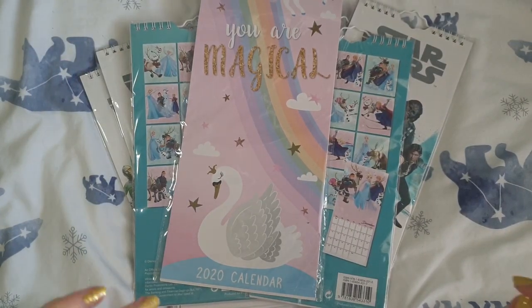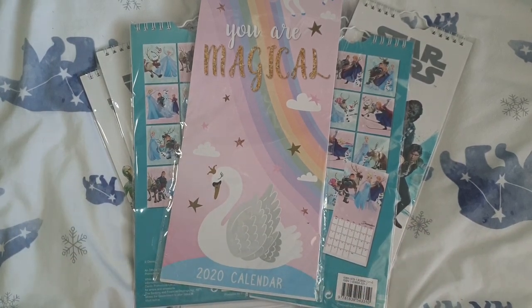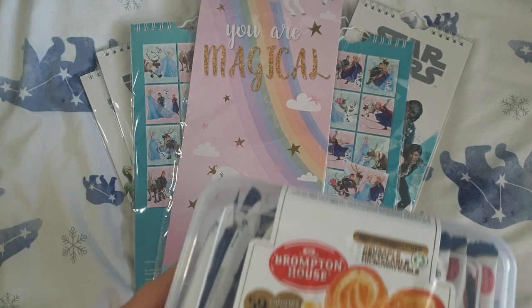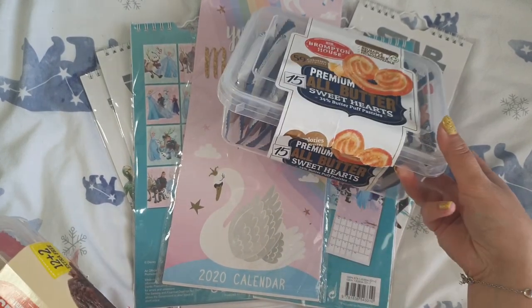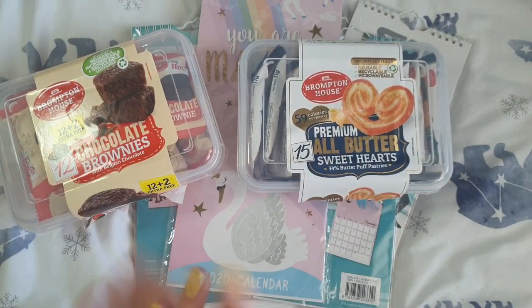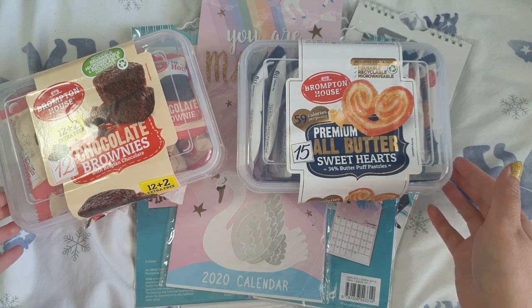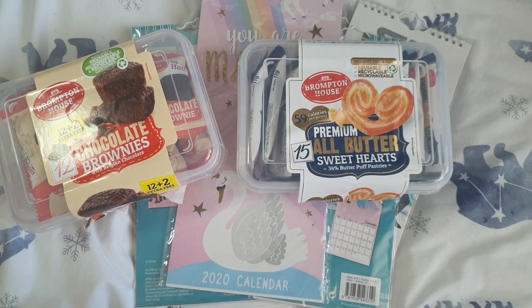I absolutely adore coconut macaroons — I loved them. But they didn't have any and I was so sad. I had five when we went into lockdown and I've only eaten two, so I've got three left. I really wanted to get a box but they didn't have any. So I picked up a box of premium all-butter sweethearts, which I really like — I've already delved into them. And Matt chose a box of chocolate brownies. These are the £2 items. I'm hoping next time I go to a different Poundland they'll have the coconut macaroons because they are my favourite.